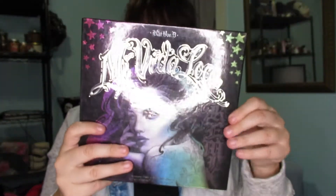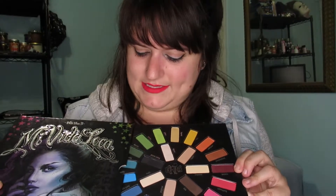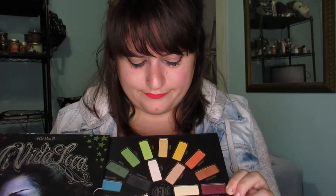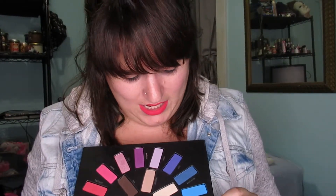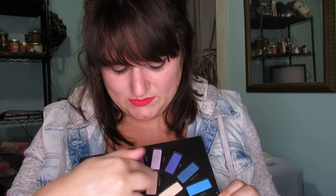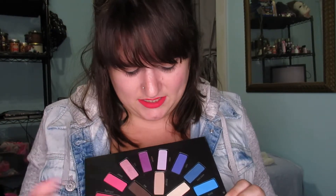This next one isn't sold anymore, but it was like my first big palette. I love the layout — it's like a color wheel. I think it's beautiful and I love all the colors. I use these a whole lot for transition shades and smoky eyes — it's perfect for that and blends really well. It's Mi Vida Loca by Kat Von D. I love the packaging, it's amazing.